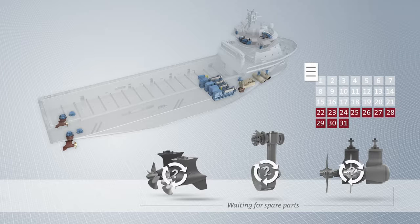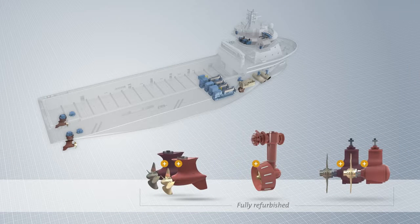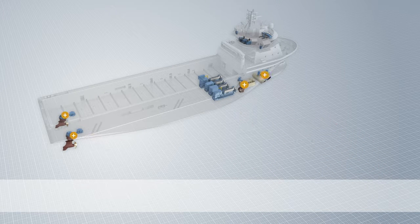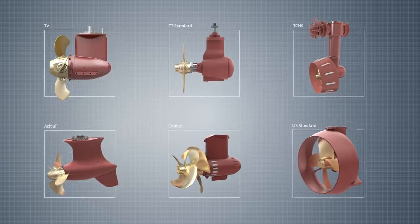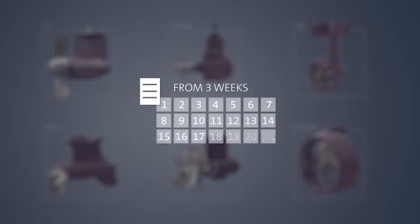Rather than wait for the thrusters to be repaired and overhauled, a replacement thruster from the thruster support pool can be waiting at the dry dock to be installed immediately on the vessel. With our extended range of thrusters, common thruster combinations are in stock in the pool, truly minimizing downtime from three weeks for on-site overhaul to as few as seven days for removal of all worn thrusters and installation of support pool thrusters.